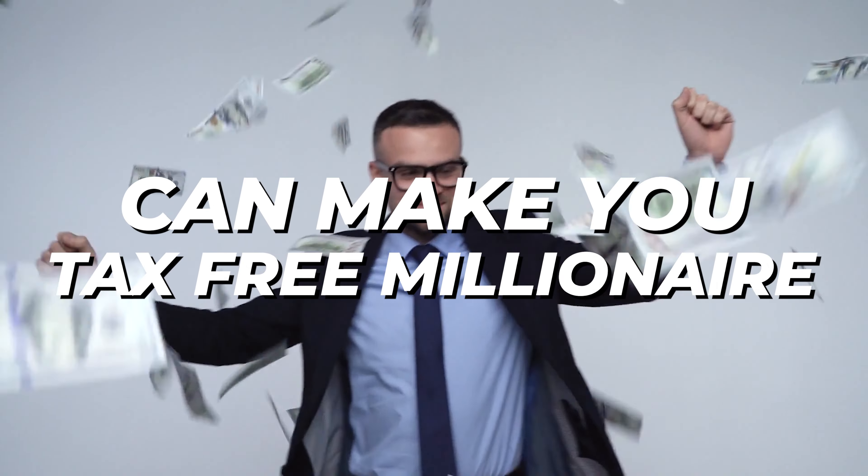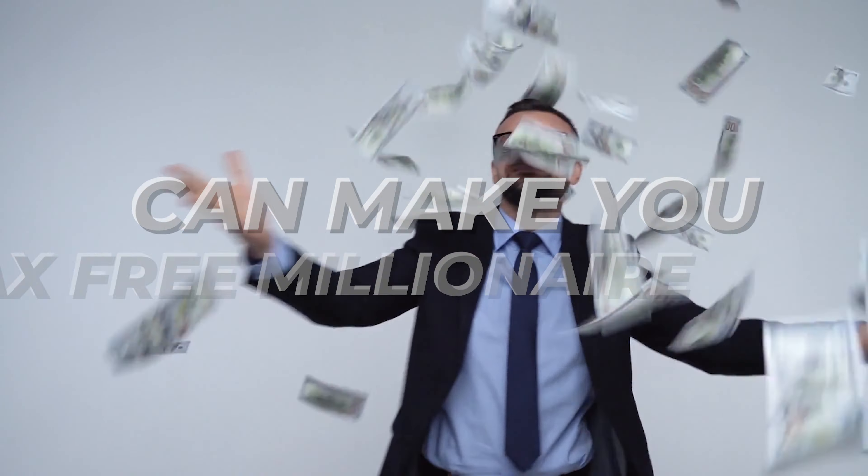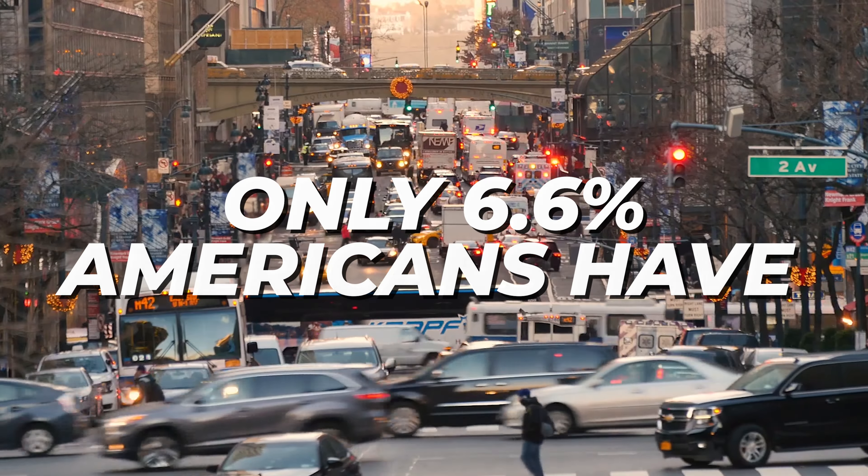Roth IRAs can make you tax-free millionaires. They're one of the most powerful accounts that you can have, but only 6.6% of Americans have one. Here is everything you need to know about the Roth IRA.